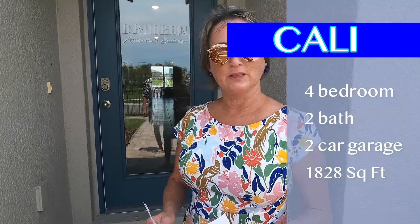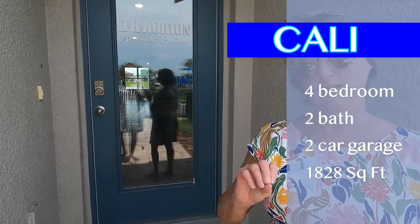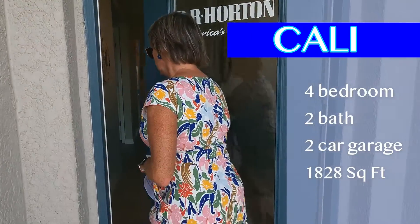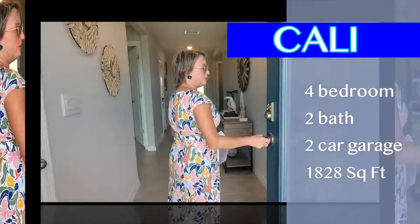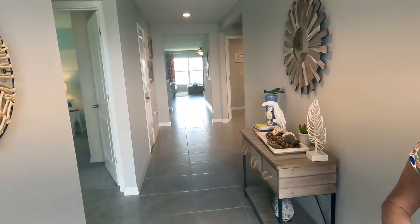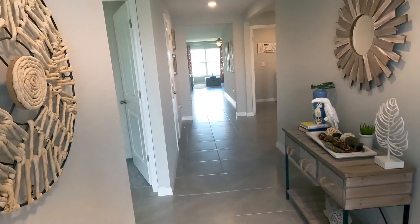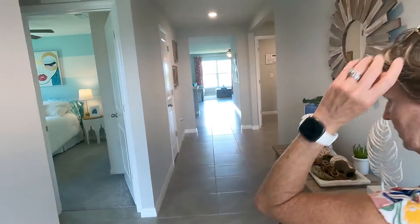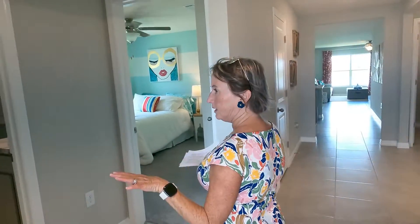We're back out at Bella Lago in Parrish by DR Horton, and now we're going to look at one of their Express series models — the Cali. One of the differences between this and the other series is that the Express generally has eight-foot ceilings, while the premium series has nine-foot-four ceilings. They still have a nice tall baseboard as you come in.